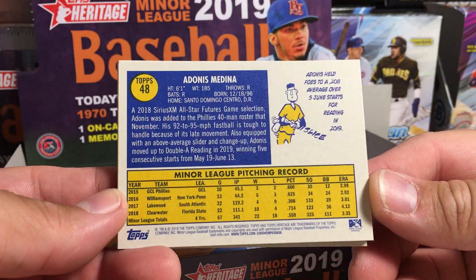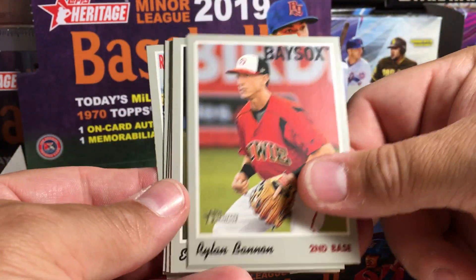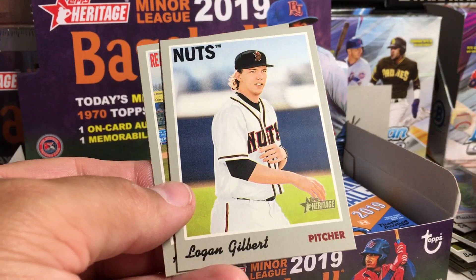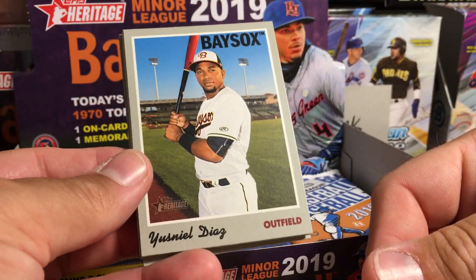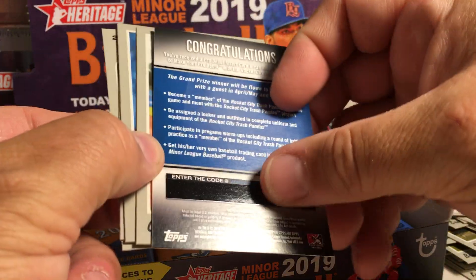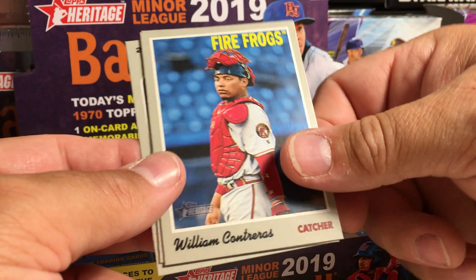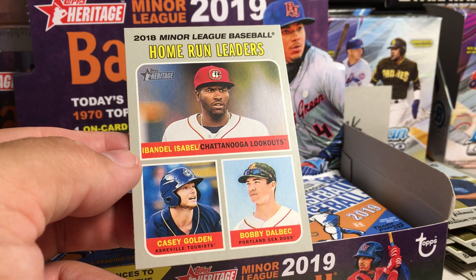There's what the backs look like — that classic heritage design. Nick Madrigal, De'Avi Garcia, Rylan Bannon, Eric Pardino, Andres Jimenez. Fantastic Feats — Austin Riley, Logan Gilbert, Adonis Medina. I got to pick these up at the local hobby shop, so I was pretty excited they had these. Yusniel Diaz, Isaiah Gilliam, Kebrian Hayes. Oh, this is one of those little contests to make your pro debut. Gabriel Cancel, William Contreras, Jemai Jones. There's the home run leaders — Ibondel Isabel, led the minors in home runs in 2018.